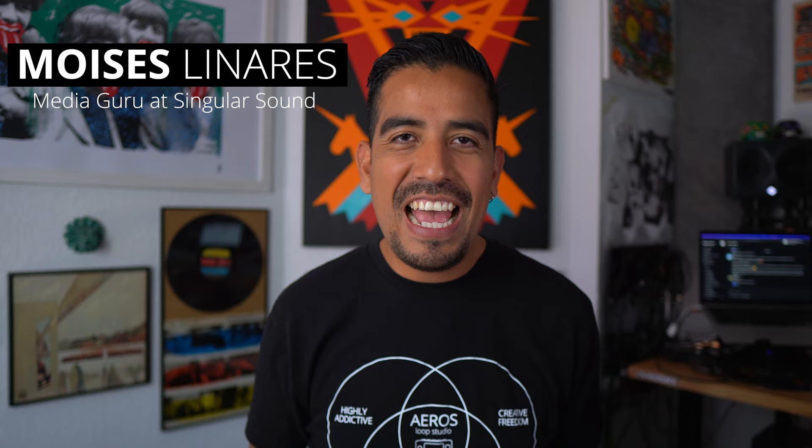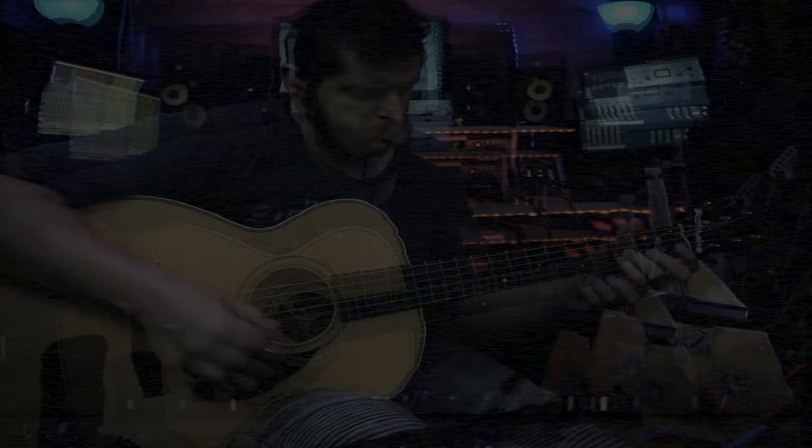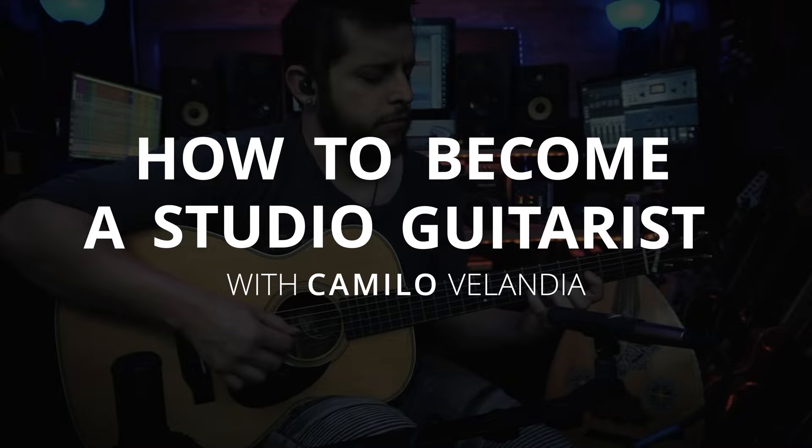Hi guys, this is Moises from Singular Sound, and in this video we're going to learn how to become a studio guitarist with one of the most versatile players here in the South Florida music scene. His name is Camilo Belandia and we're so happy to have him in this video conversation. So this is one of two videos about this trending topic, so make sure to check out Camilo's complete gear rundown.